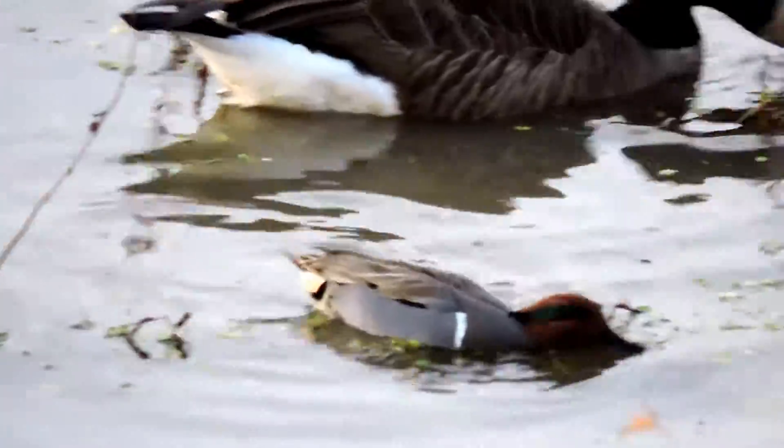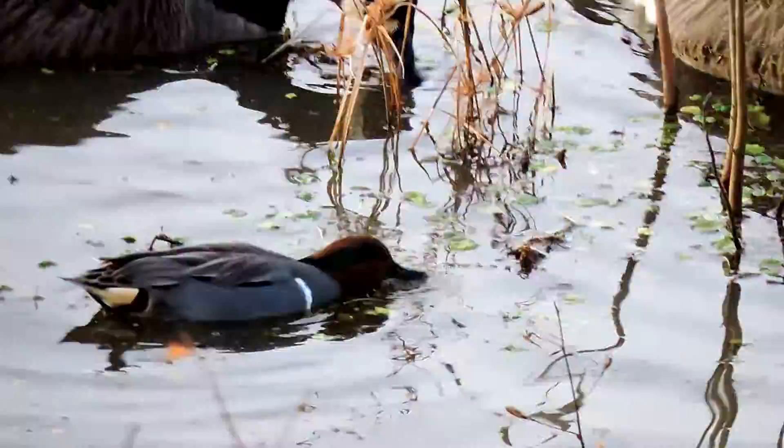Here I have two green-winged teal drakes — those are males — the smallest of our dabbling ducks, our puddle ducks, and here they're sifting for food.